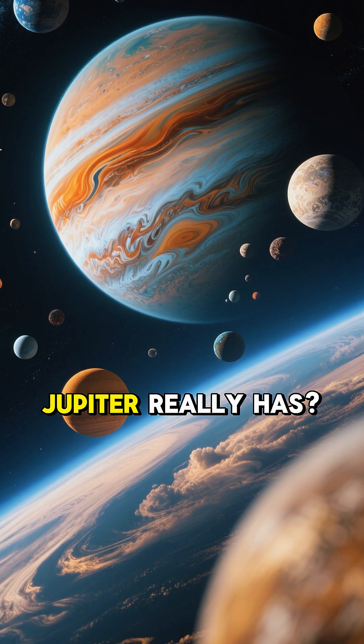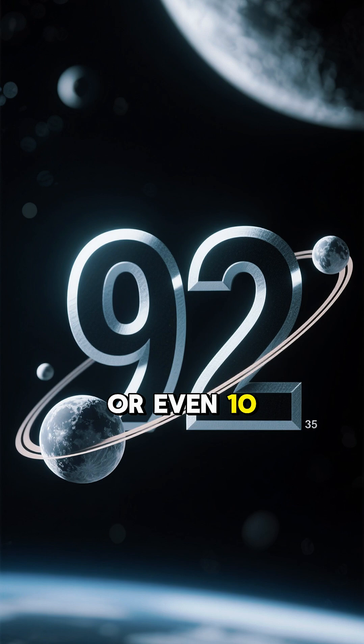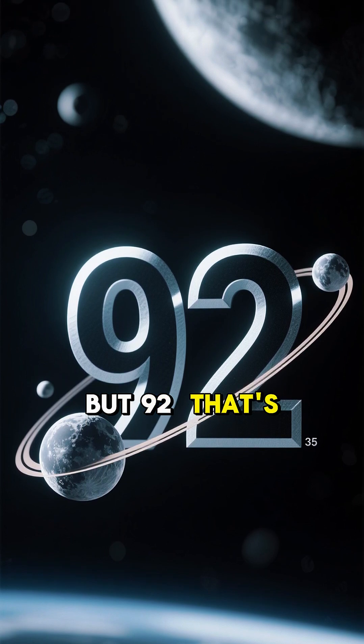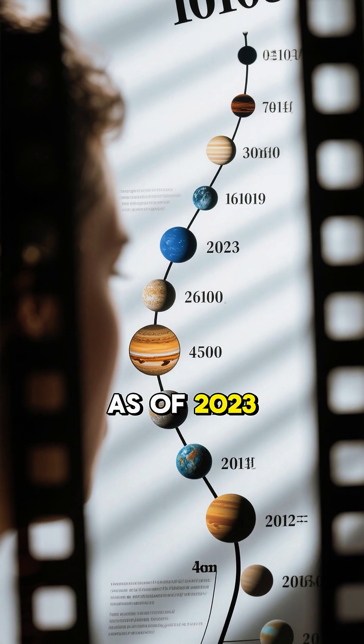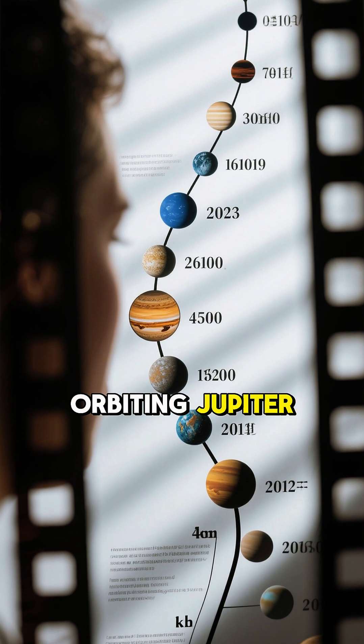Do you know how many moons Jupiter really has? It's not just one or two or even ten, but 92. As of 2023, we have officially discovered 92 moons orbiting Jupiter.